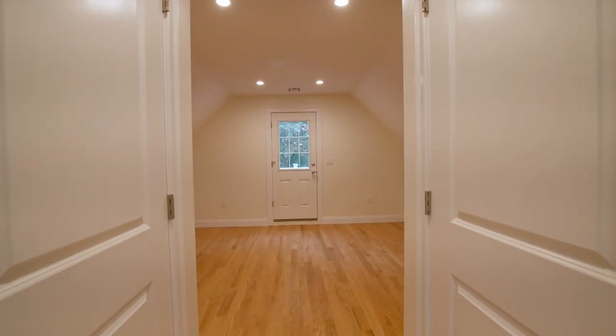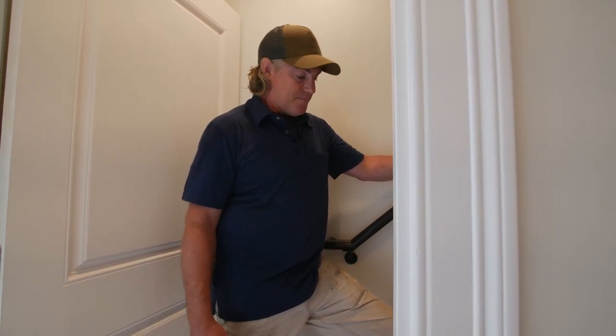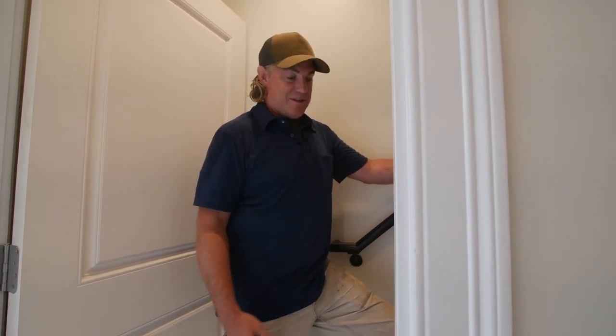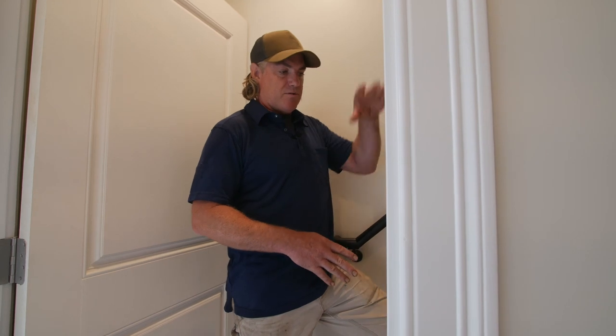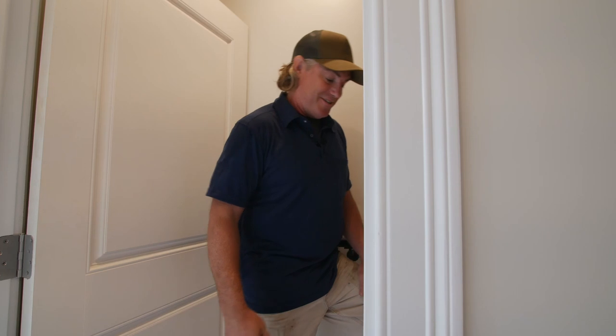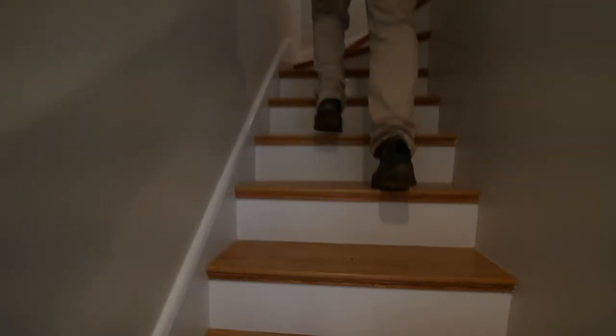One thing I do want to point out is this stairwell — this was a big challenge for us. It's very, very narrow. We had our appliances delivered a few weeks ago and the guys took one look at this and said it's not going to work, we're not going to get that refrigerator up here. I convinced them to try just so they could prove to me that they were right — and they were right. So what that means is we have to hire a more professional moving company and they come with one of those scissor lifts, a platform that extends up about 15 feet. They're actually going to take the sashes off the window upstairs and push the refrigerator through the window to get it to the kitchen. That's one of those challenges you can't really predict at the beginning, but it just comes up all the time.